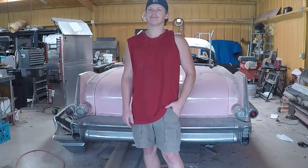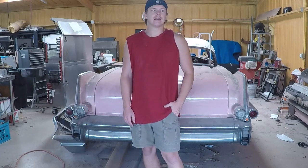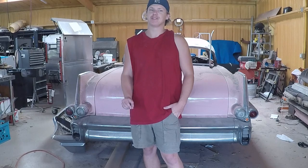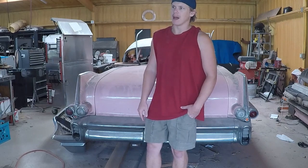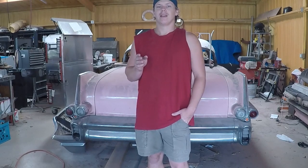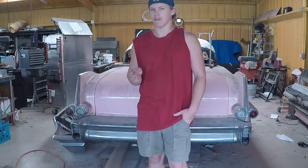My dad started working on it. Now, something to know about my dad is he is a perfectionist — he wants a show car. But show cars take time. So he was working on it, getting the top fixed, and then we went and got my mom a Christmas present. Her Christmas present was a 1964 Thunderbird Convertible. It's her favorite car and she's never owned one.